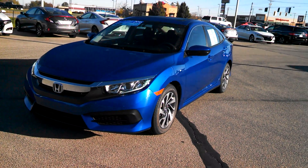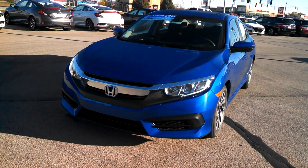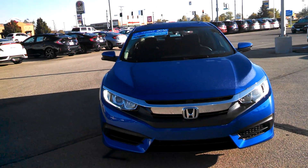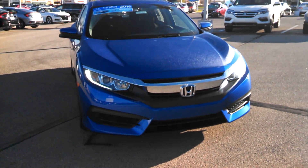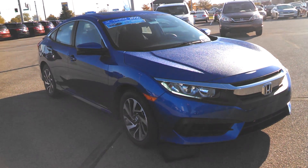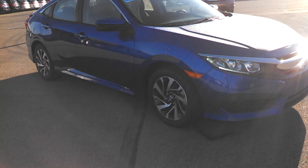Hi, this is Holly here at Victory Honda of Muncie. I just want to give you a sneak peek of the 2016 Honda Civic EX. This here will come equipped with your 2.0 liter 4-cylinder engine, which is going to provide you with a whopping 40 miles to the gallon.